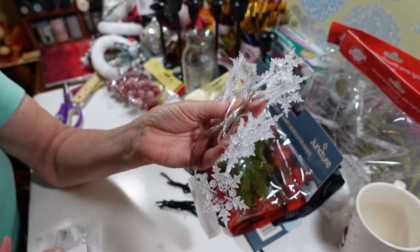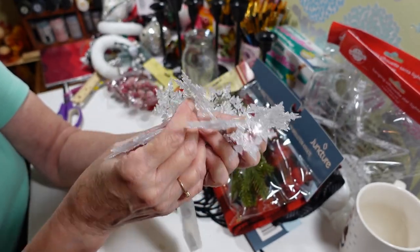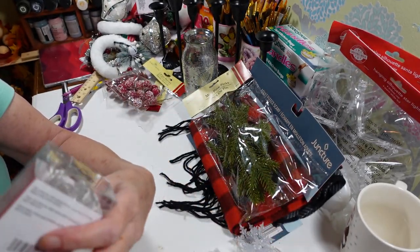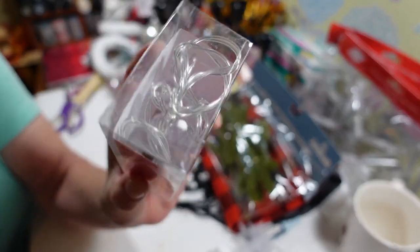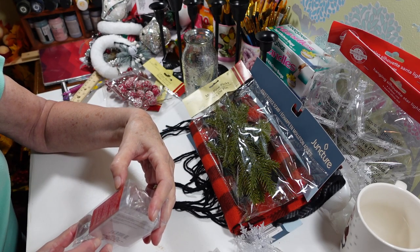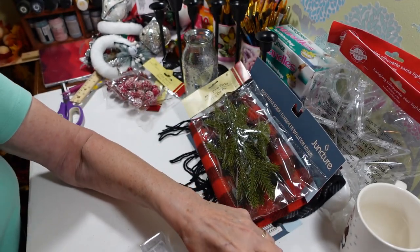There are 10 snowflakes on the strand — that would be so pretty in a centerpiece with some pines. Then these are icicle lights — five LED icicles. These probably take double-A batteries, yeah, two double-As. Those look really pretty too. I've got to get some batteries so we can light all these up and see what they look like — maybe if I go back Tuesday.